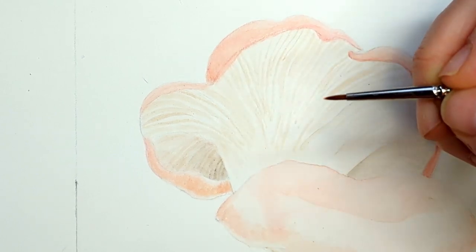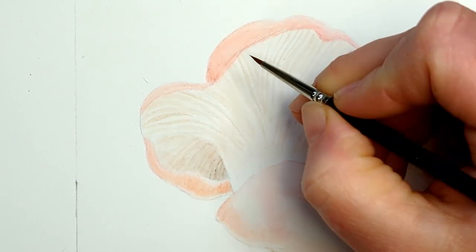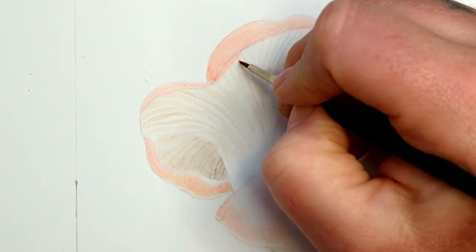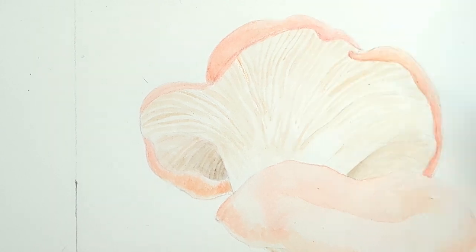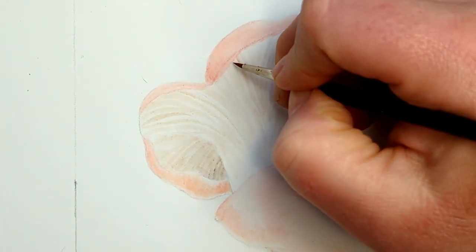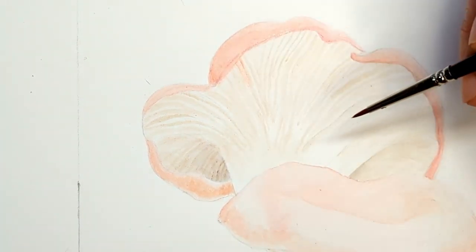I have a reference photo pulled up right now to help me get the light and shadow correct for the gills. I'm not putting it on screen because it's not my picture and it's not common use — though I'm also not copying it, just using it as a light and shadow reference.